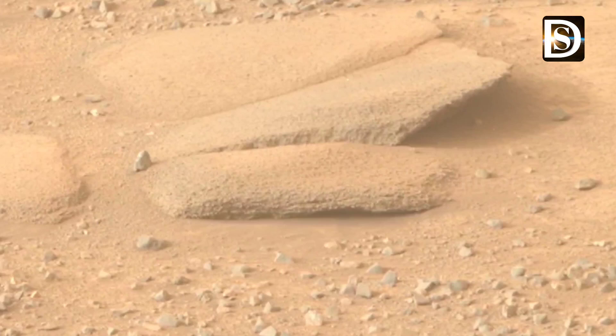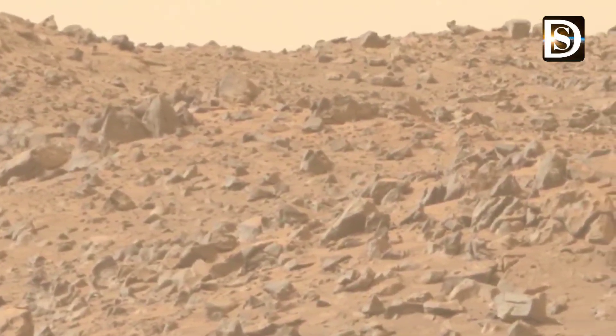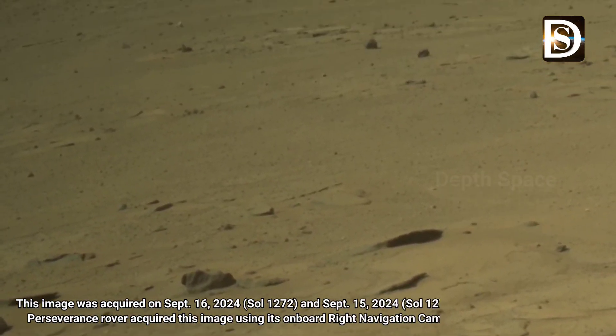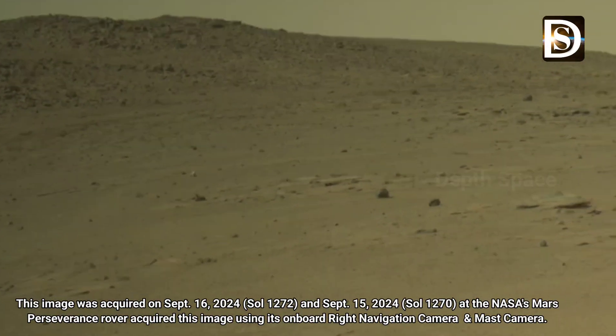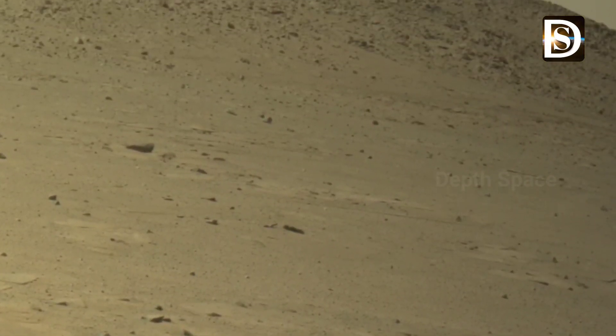This image was acquired on September 16, 2024, Sol 1272, by NASA's Mars Perseverance rover. The rover acquired this image using its onboard right Navigation Camera, or Navcam, and Mastcam.